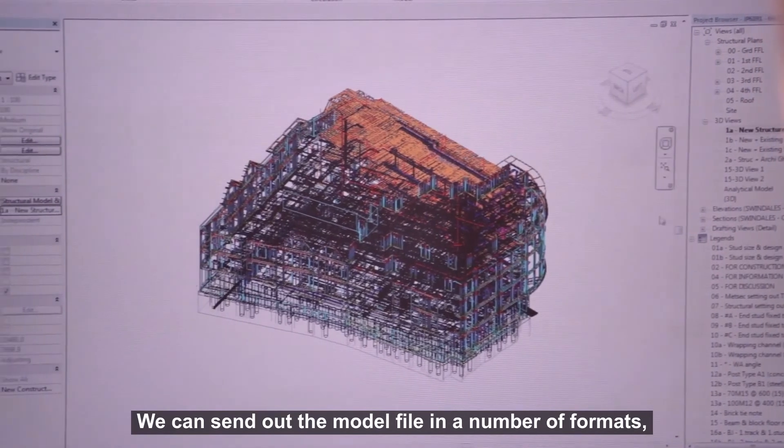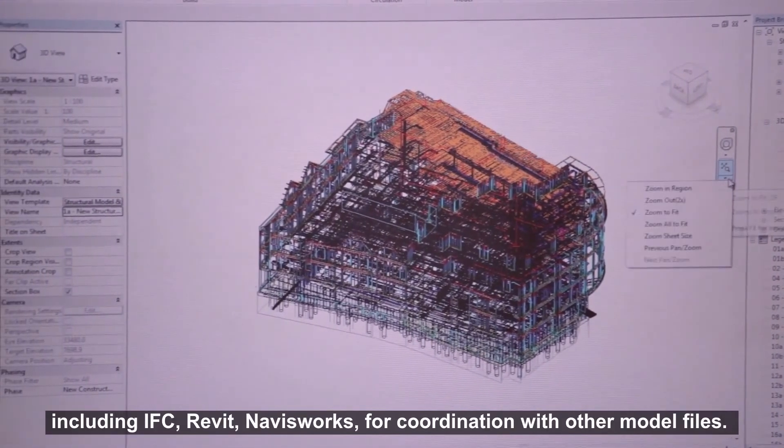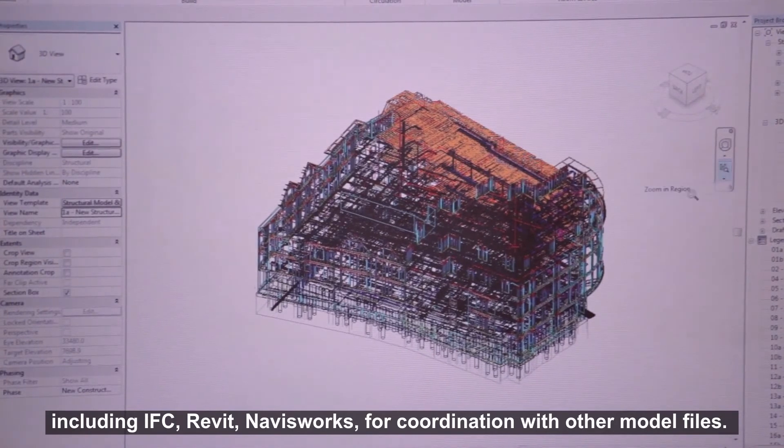We can send out the model file in a number of formats including IFC, Revit, and Navisworks for coordination with other model files.